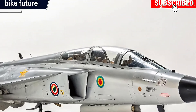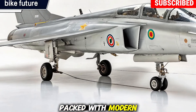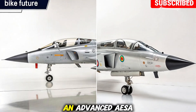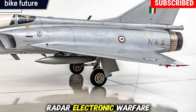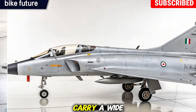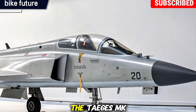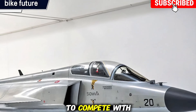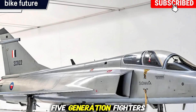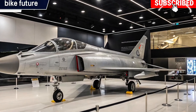Advanced features: this fighter is packed with modern tech — an advanced AESA radar, electronic warfare systems, improved stealth design, and the capability to carry a wide range of missiles and precision-guided weapons. With these upgrades, the Tejas MK2 is built to compete with some of the best 4.5-generation fighters in the world.